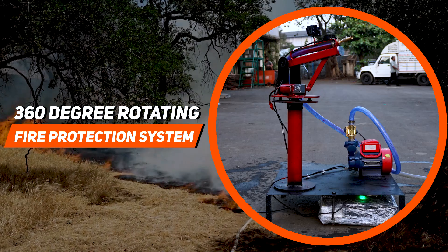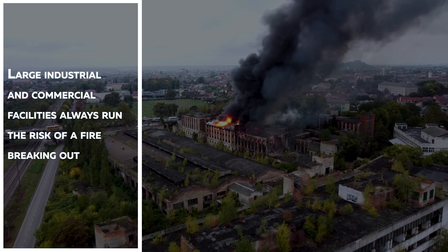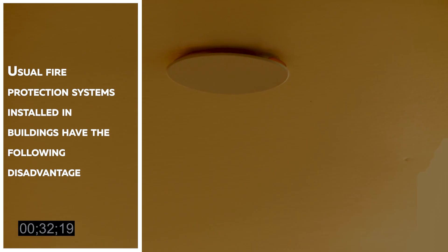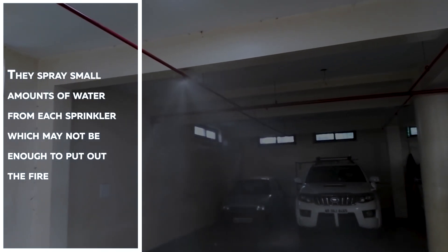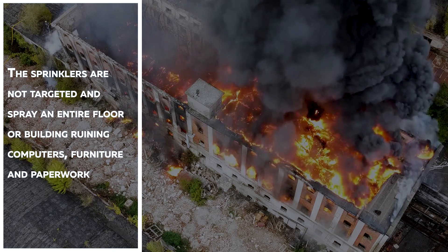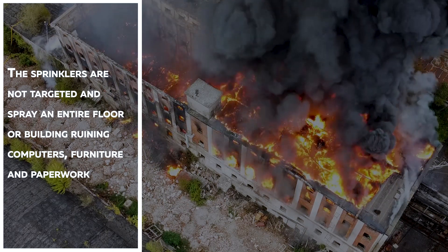360-degree rotating fire protection system. Large industrial and commercial facilities always run the risk of a fire breaking out. Usual fire protection systems installed in buildings have the following disadvantage: they spray small amounts of water from each sprinkler, which may not be enough to put out the fire. The sprinklers are not targeted and spray an entire floor or building, ruining computers, furniture, and paperwork throughout the entire building.